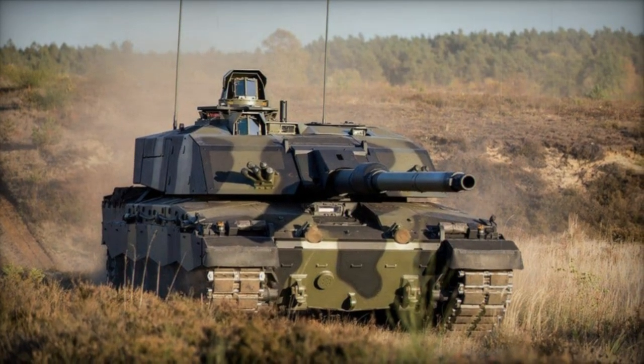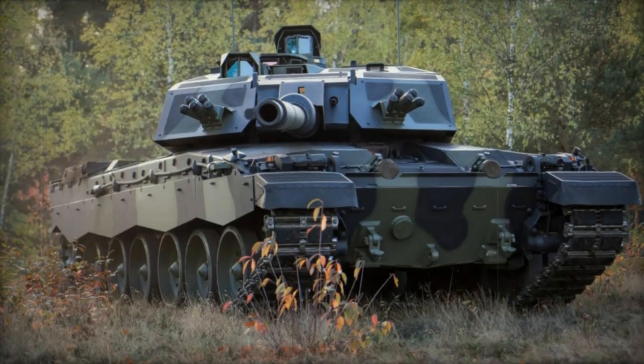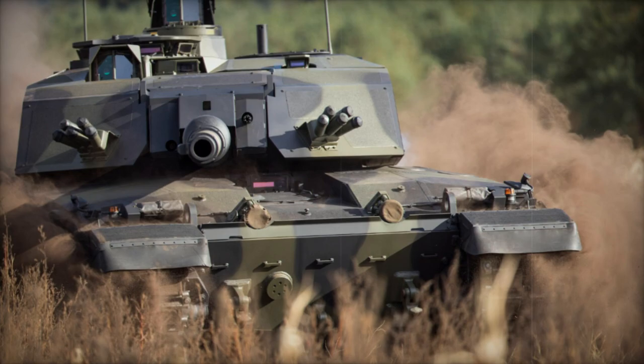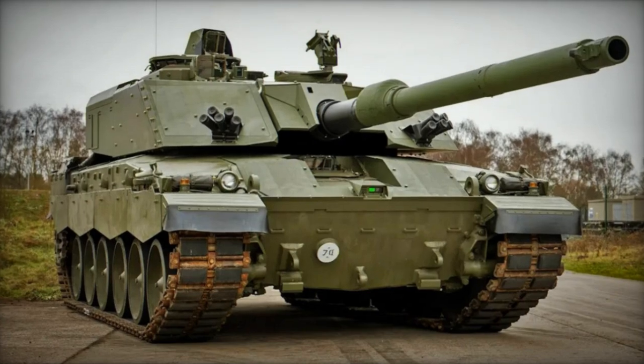During the International Armored Vehicles Conference held in London, the RBSL Consortium, comprising Rheinmetall and BAE Systems Land, showcased the inaugural prototype of the upcoming British Challenger 3 tank. This unveiling marked a significant milestone as the prototype, equipped with the new German Rheinmetall RH1-2120mm cannon, underwent rigorous testing in Unterleus, Germany, starting February 19, 2024.